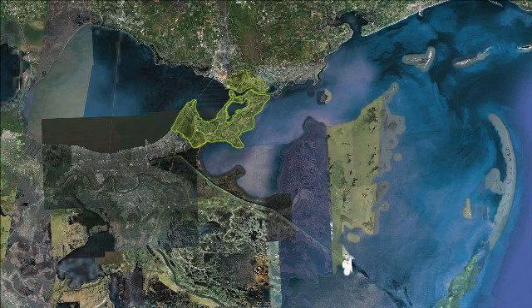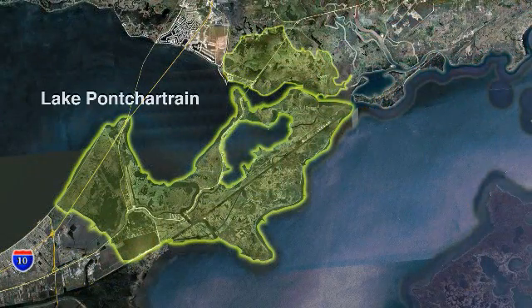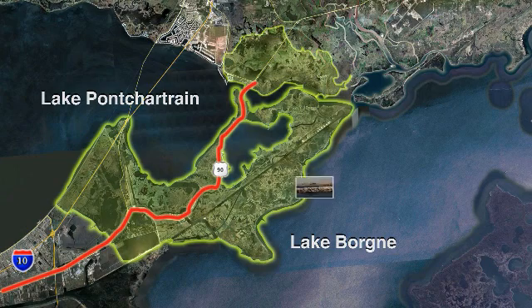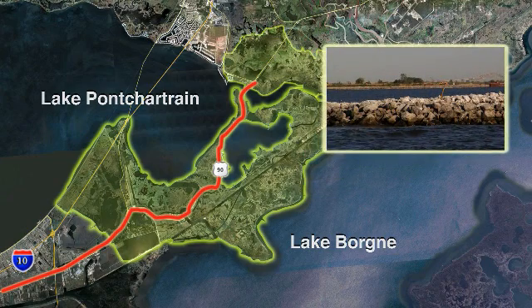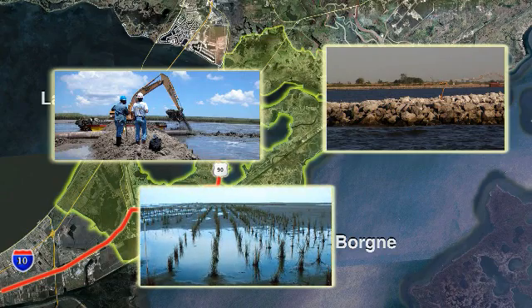The East Orleans Land Bridge is a major focus for this project because it provides the only barrier separating Lake Pontchartrain and Lake Bourne. It is important to maintain this barrier so that Lake Pontchartrain remains a brackish habitat and provides a natural buffer against storm surges entering the lake. In addition, the East Orleans Land Bridge supports Highway 90, an important secondary evacuation route out of New Orleans. To combat erosion issues, the MRGO feasibility study is considering foreshore protection to reduce further erosion and the placement of dredge material and planting of marsh vegetation to enhance the existing wetlands.